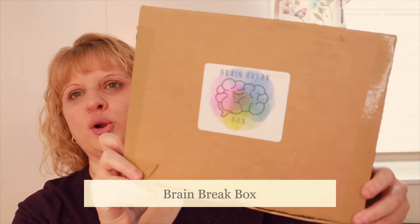Hi everyone, welcome to my channel. My name is Alicia — I do subscription box unboxings and product reviews. Today I have a brand new box which I'm excited to bring to the channel, and this is called the Brain Box.